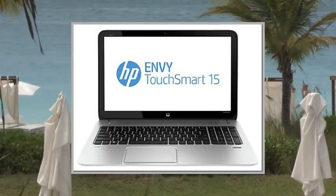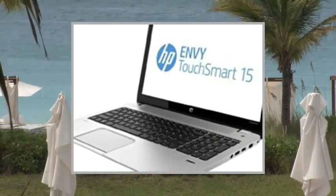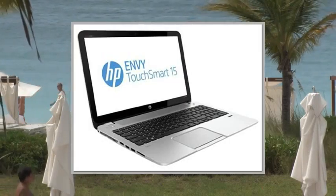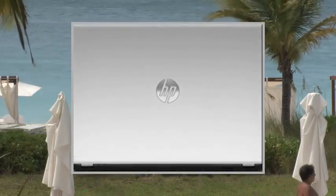Welcome to the video. This is a presentation of the HP ZBook 15. This HP Envy Touch Smart 15 notebook offers the perfect combination of entertainment and design.